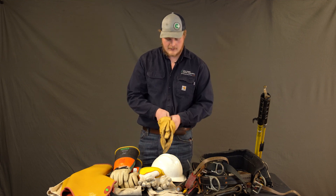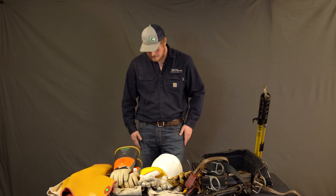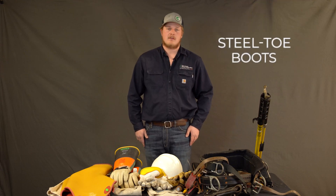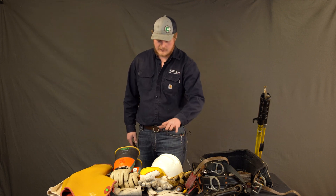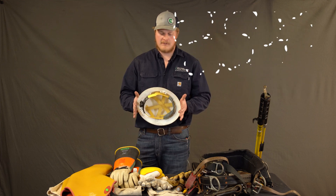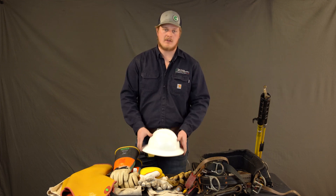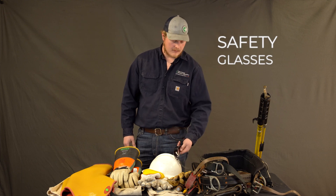Even the clothes we wear have to be special. These are FR clothes, which is fire retardant — that means if there was an accident they won't keep burning. We wear steel-toed boots so we don't hurt our feet on the job. We have electrically rated hard hats so they don't conduct electricity, and we're required to wear safety glasses as well.